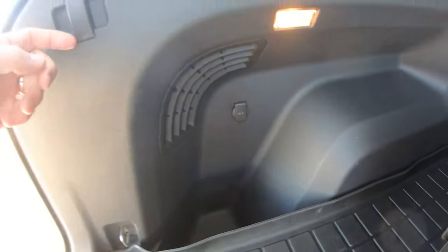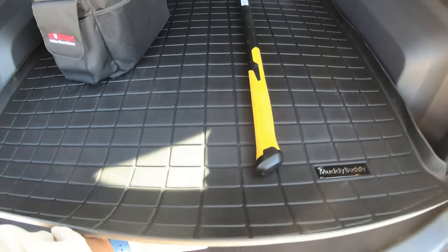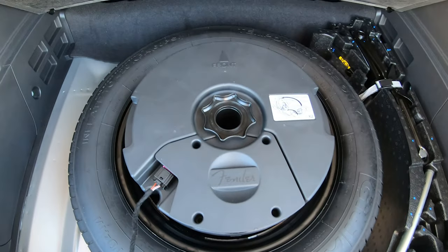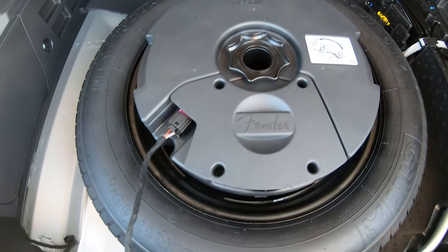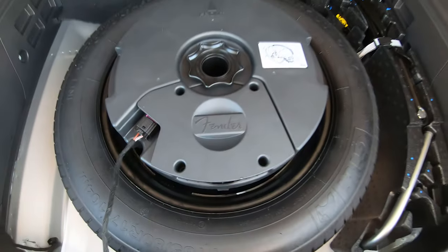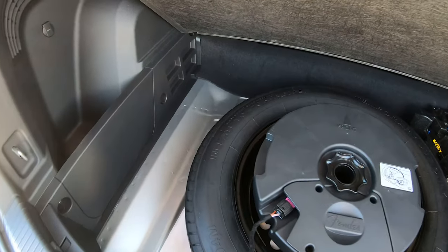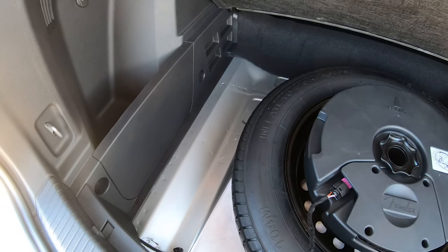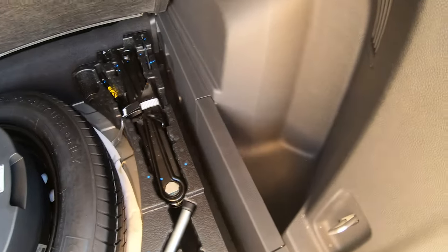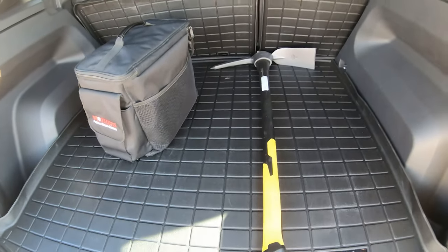There's just one 12-volt power outlet back here, a couple of grocery hooks. It's got a subwoofer-type thing back here — this is the Fender audio system. There is a decent amount of space around the spare tire as well for carrying tire chains, extra recovery gear, gloves, tools, whatever it may be. These pockets are accessible from the top, so a decent amount of storage space there.